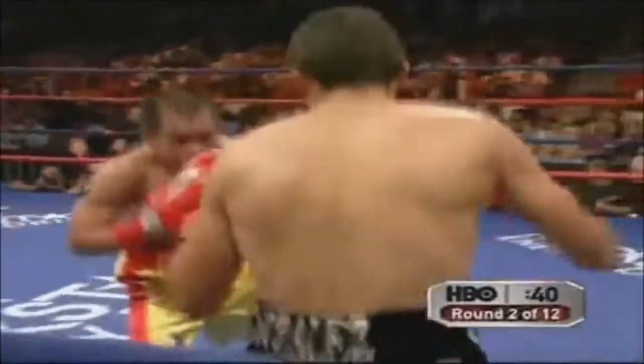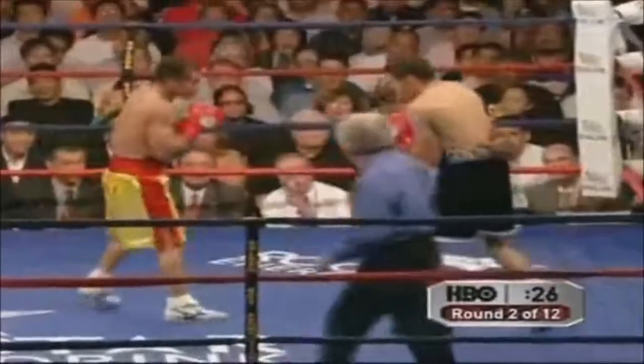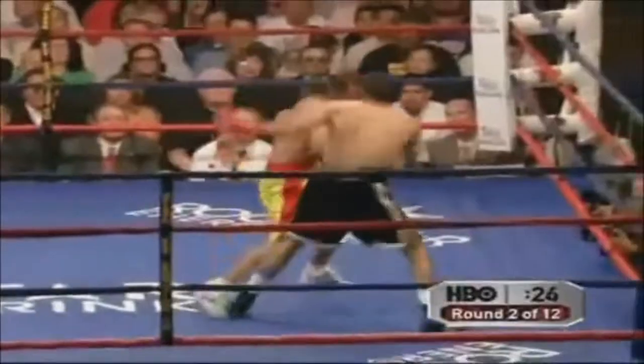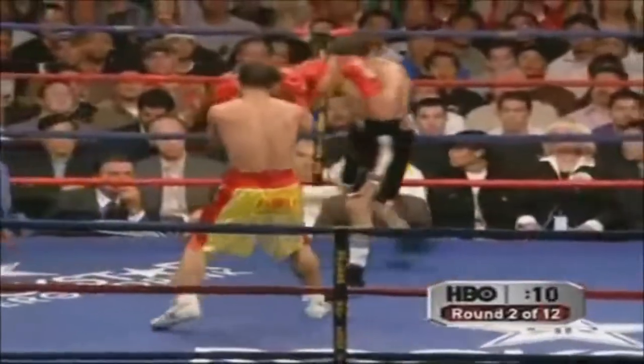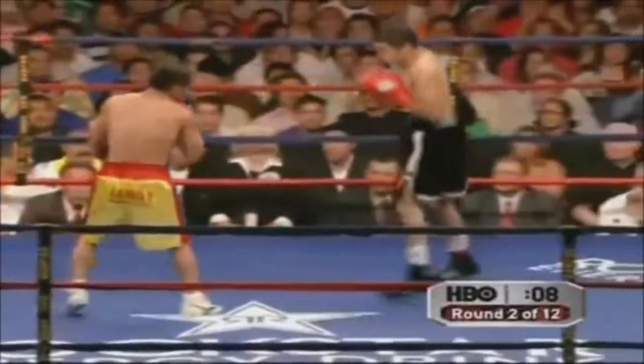When we talked with Penelosa in the fighter meeting, he was convinced that this fight wouldn't even go the distance. Johnny Gonzales is up. We want to see him do it, and right now he needs to try and put him up against the ropes.